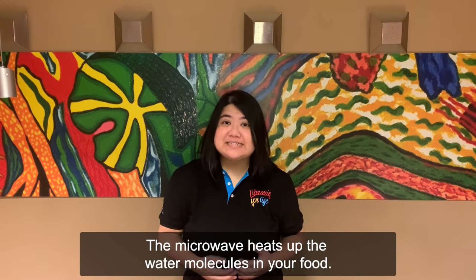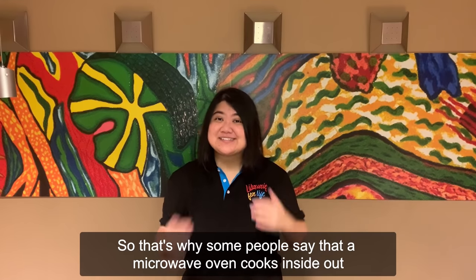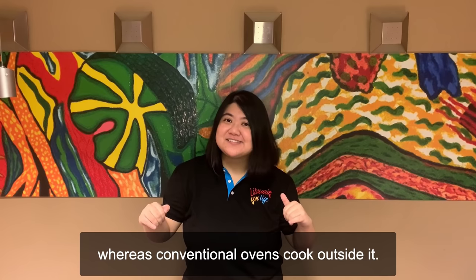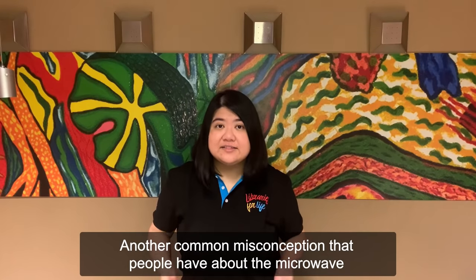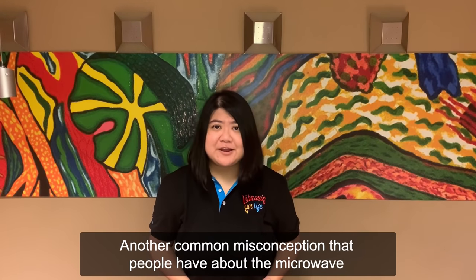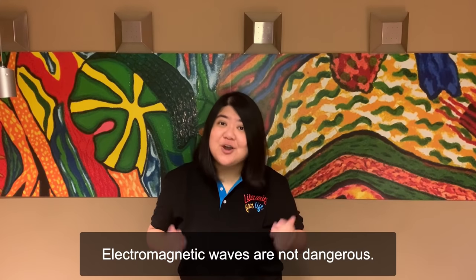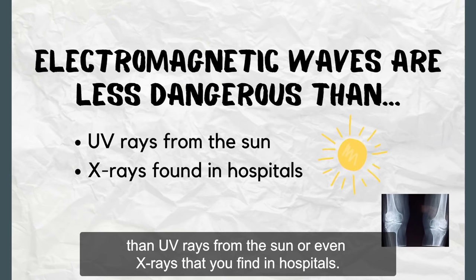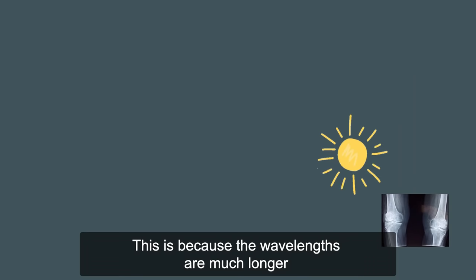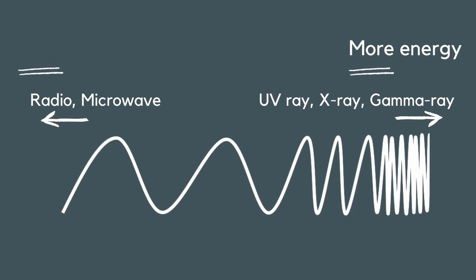This is the reason why your food heats up in the microwave — the microwave heats up the water molecules in your food. That's why some people say that the microwave oven cooks inside out, whereas conventional ovens cook outside in. Another common misconception is that the microwave is dangerous, but that's not true. Electromagnetic waves are actually less dangerous than UV rays from the sun or even x-rays that you find in hospitals, because the wavelengths are much longer, meaning they carry less energy within them.